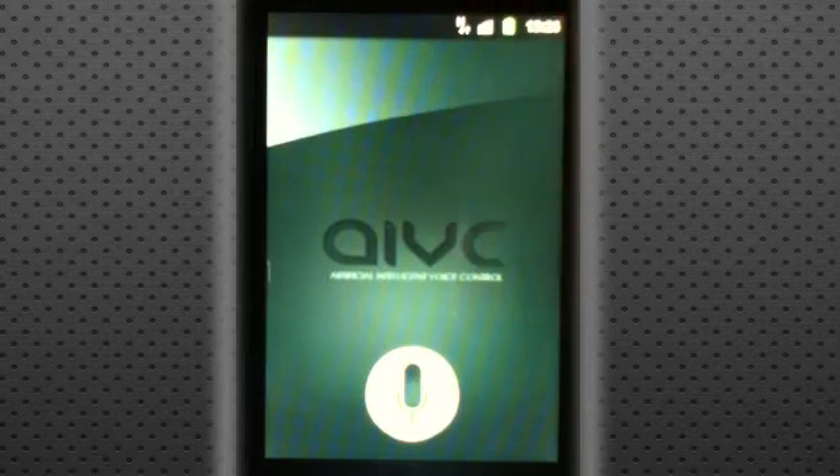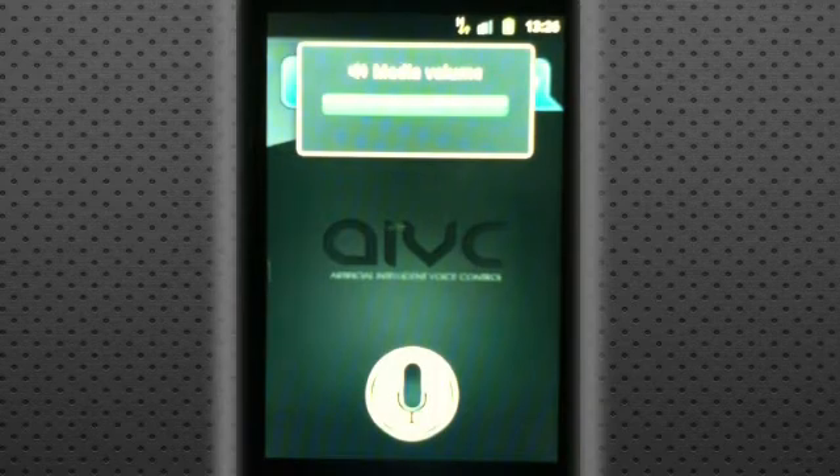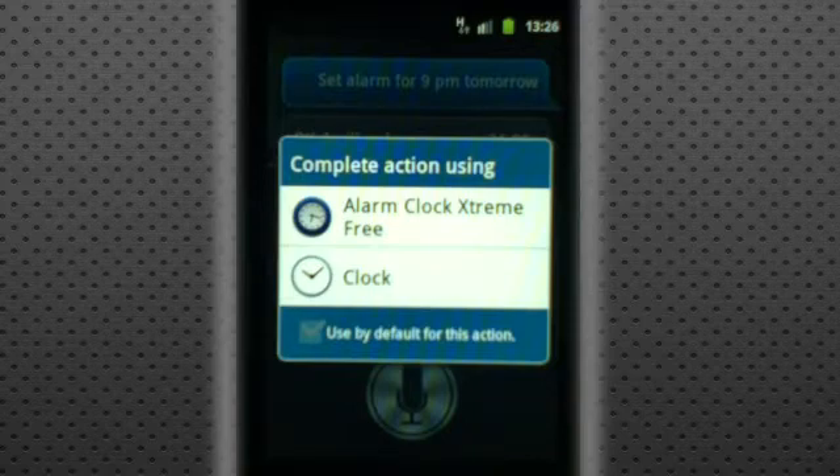We're going to ask it a few different things, such as setting an alarm for 9pm tomorrow. It responded to me with a voice and it's asking me to complete the action using two different alarm clocks that I have installed — the default clock and then my alarm clock, Clock Extreme 3.